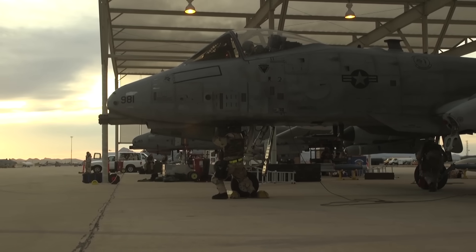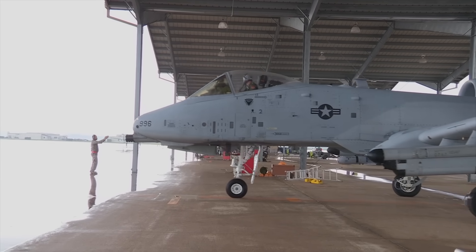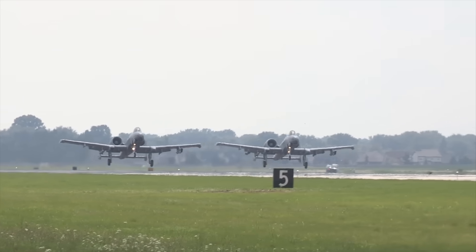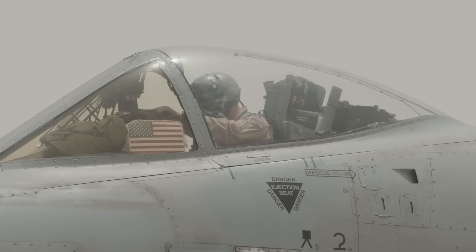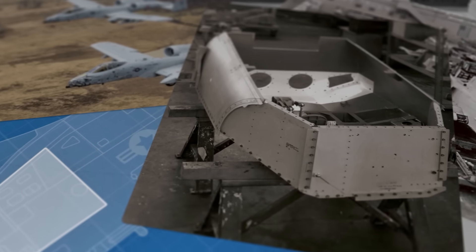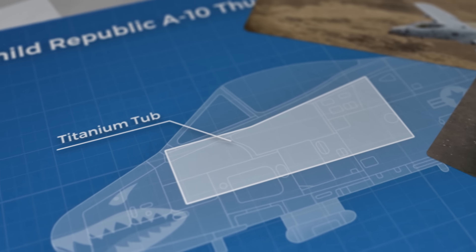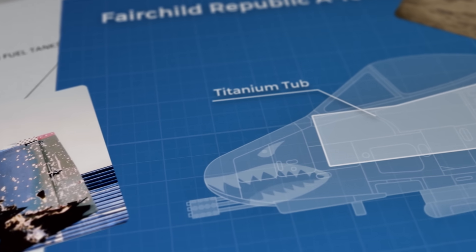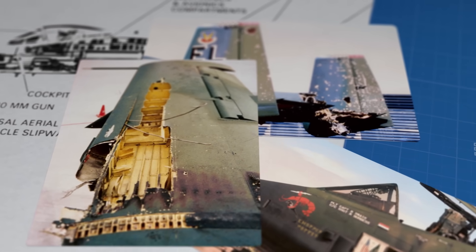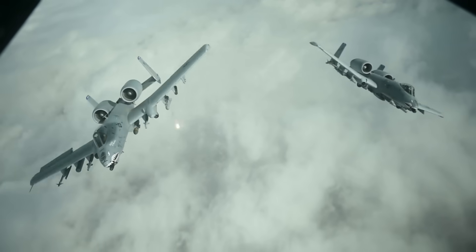The fuel tanks are self-sealing on the lower portions and are filled with foam to prevent explosions. The A-10 can't be covered in significant armour across the entire plane, so they protect the most vital component — the pilot — who sits inside a titanium tub reportedly capable of absorbing direct hits from armour-piercing rounds up to 23mm. The canopy is also made from ballistic glass capable of taking hits from small arms, though this is more for shrapnel from anti-aircraft fire and missiles.